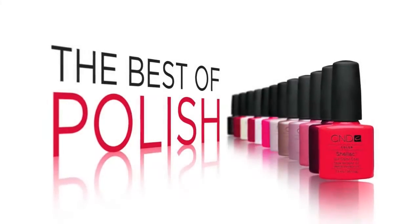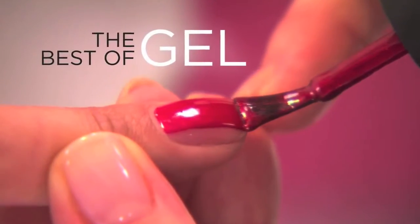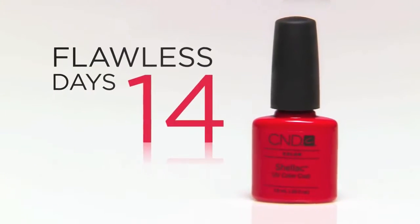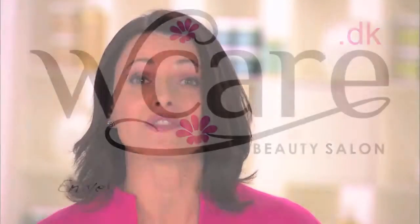Shellac combines the best of polish and the best of gel to create a hybrid that gives you rich, gorgeous color that glides on smoothly and lasts 14 flawless days. And when it's time to remove it, Shellac glides off in minutes. Really.